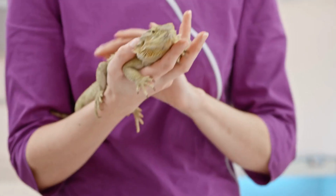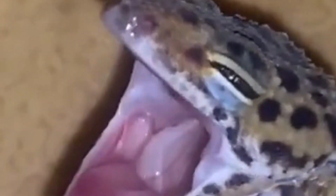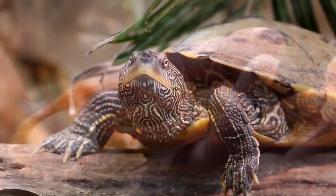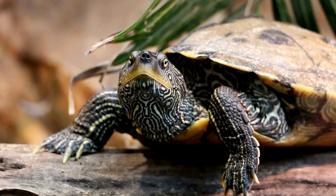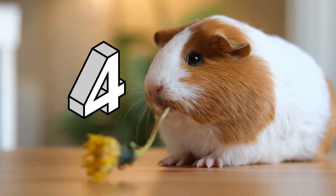Number 3, Reptiles. Some species of reptiles, such as bearded dragons, leopard geckos, corn snakes, and turtles, are relatively low-maintenance pets that require a clean, enriching enclosure, regular feeding, and occasional attention.